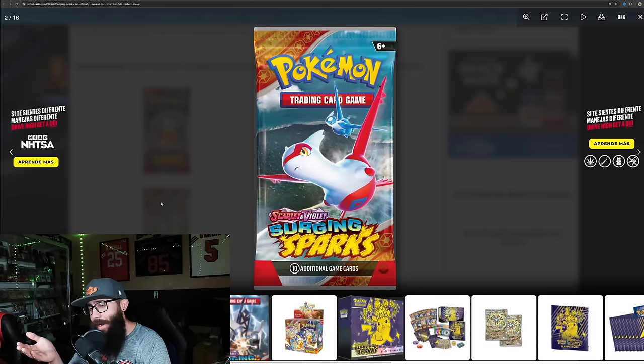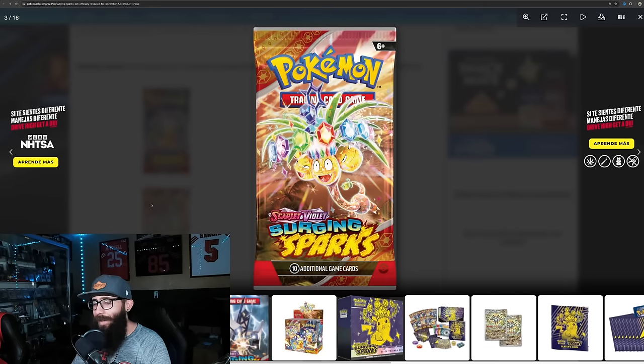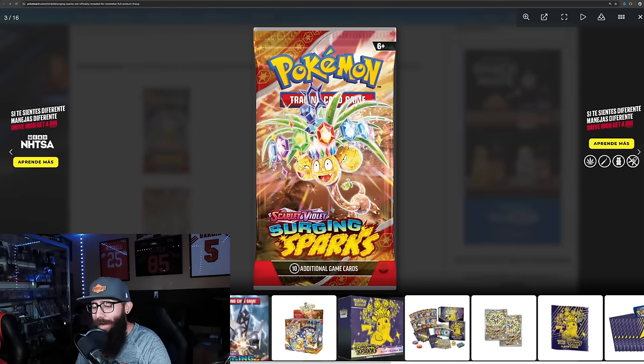Then we have Latios — super cool there. Cool pack arts. And Alolan Exeggutor. I've talked about this before. I don't like this version of Exeggutor too much, but he's just like this derpy Pokemon and I do like it. I love the artwork.